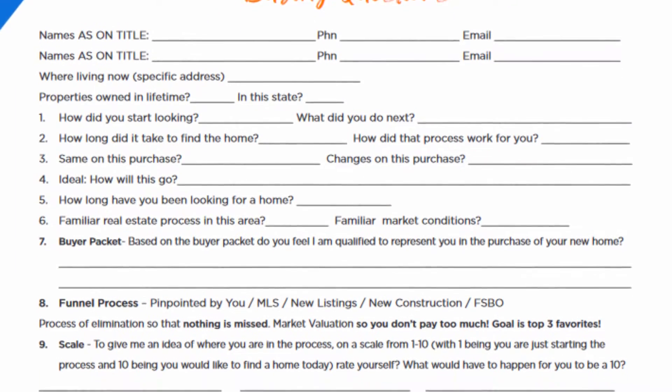Instead, you'll generate a slew of motivated leads that will actually close deals and put money in your pocket.